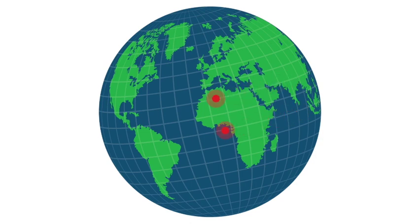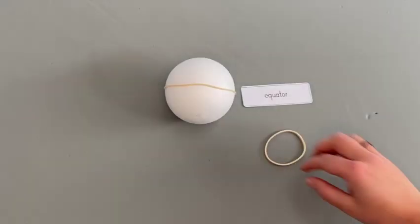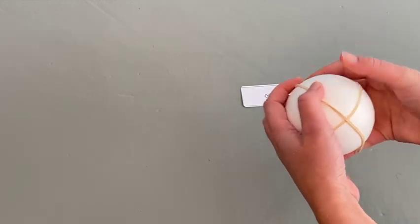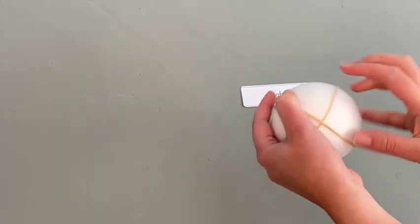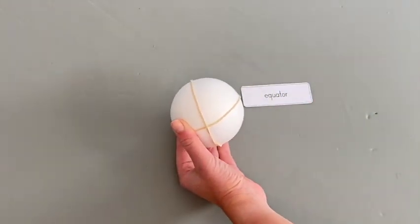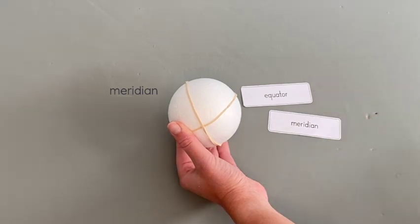The lines of latitude are parallel lines. Here is a line of longitude — it connects the north and south pole and is also called a meridian. Every line of longitude runs through the pole, so they're not parallel. Each line actually divides the earth into two equal halves.